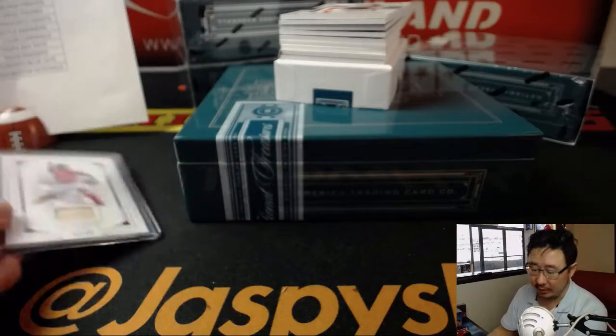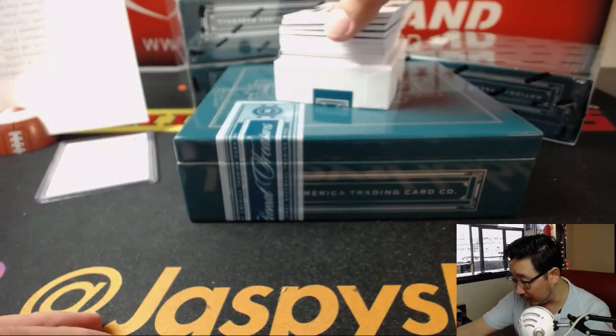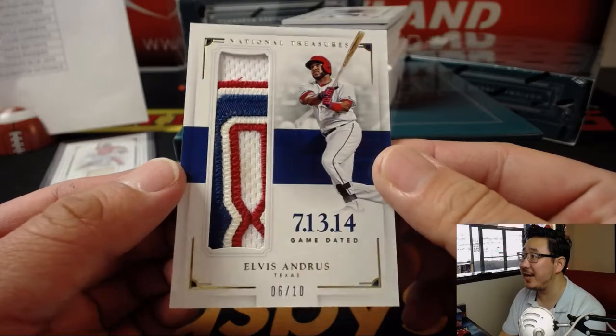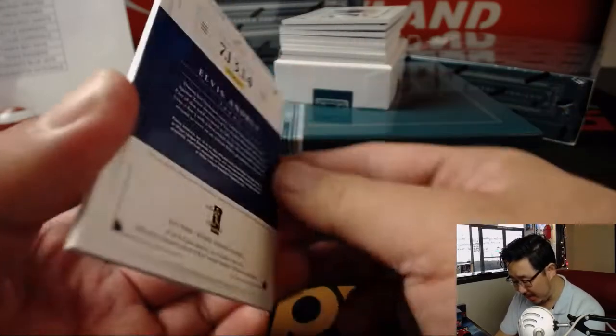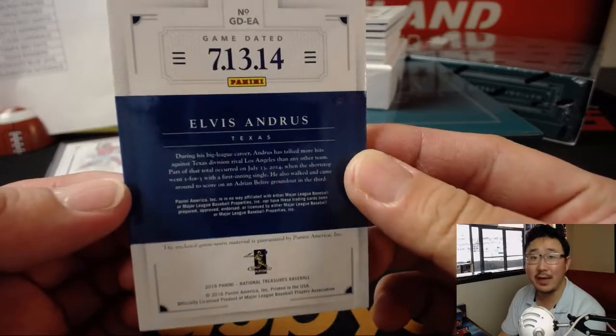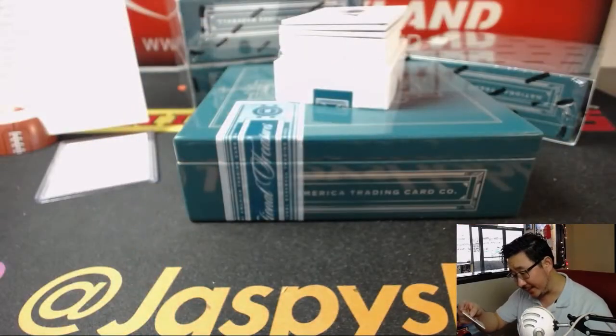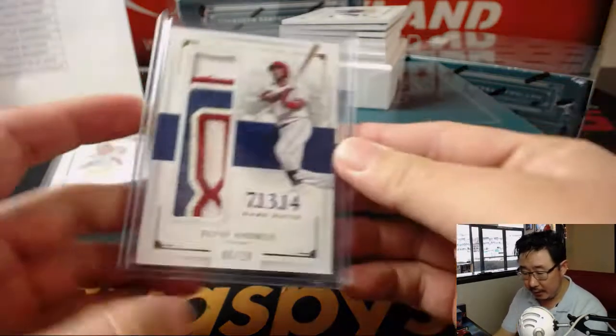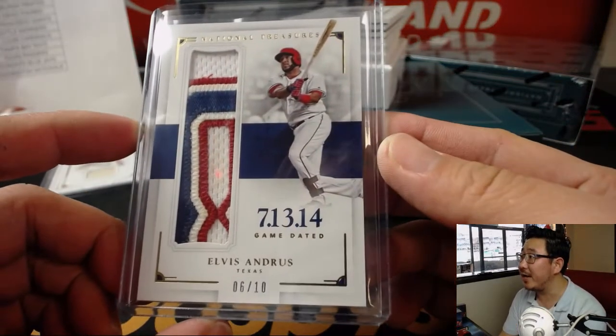Game used material as well. Nice — this is cool. Look at this: game dated relic, 6 out of 10, Elvis Andrus. That's a great patch — game worn material, game worn on that day. That is awesome. A little bit of grass stain in there or something like that, maybe infield dirt. That goes to Eric Jennings and the Rangers.